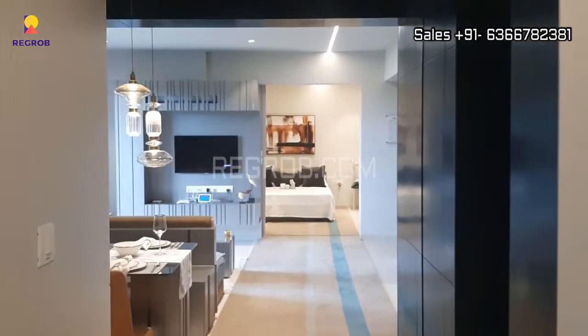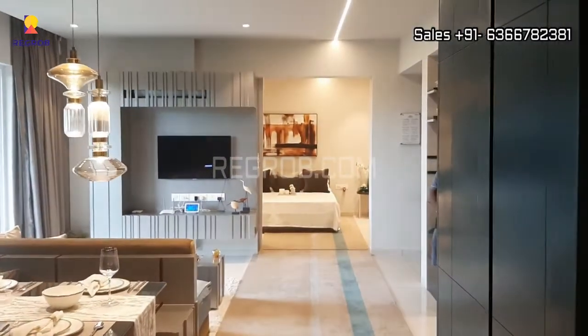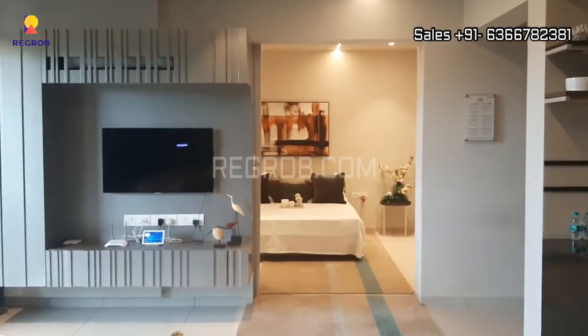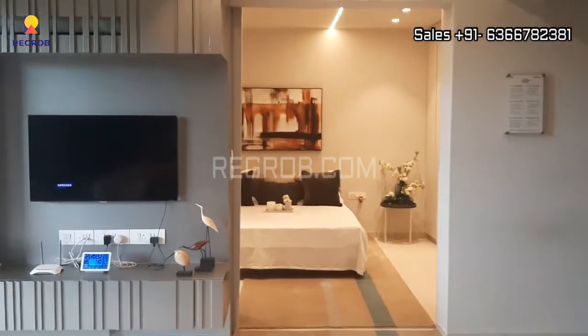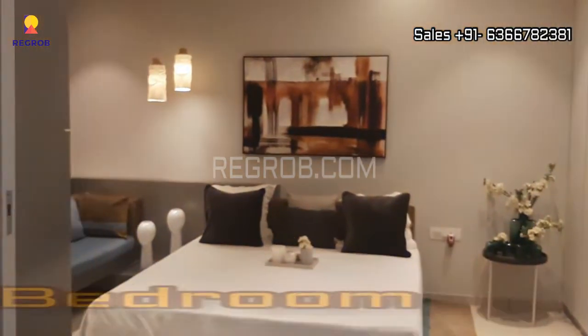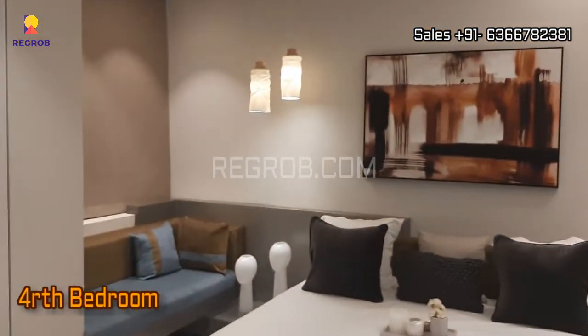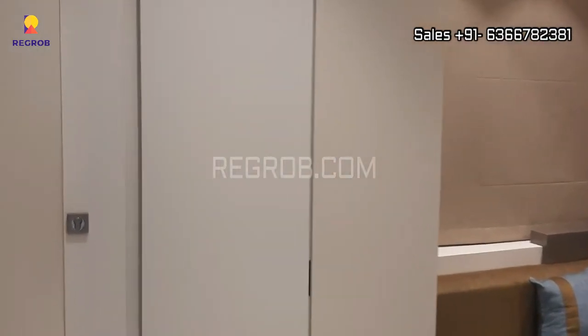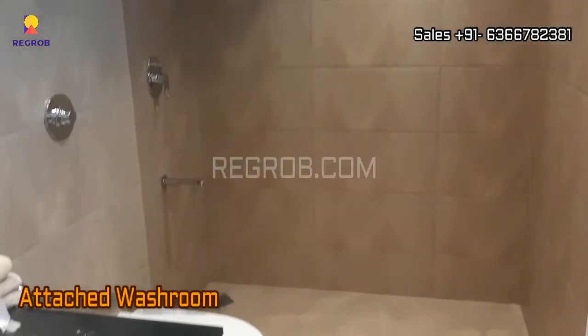So friends, here we have covered one side of the apartment — the three bedrooms, living and dining hall, and the kitchen. And on the other side we have the fourth bedroom. The room has a nice space and it is well designed with an attached washroom.